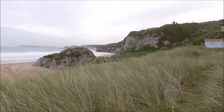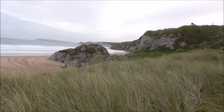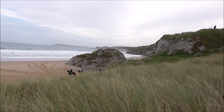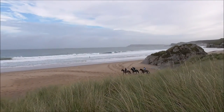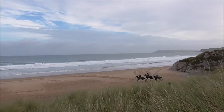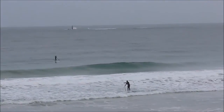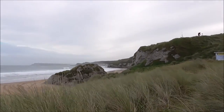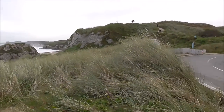And then we've got the horses going down onto the beach. We've got surfers and paddleboarders out there as well.